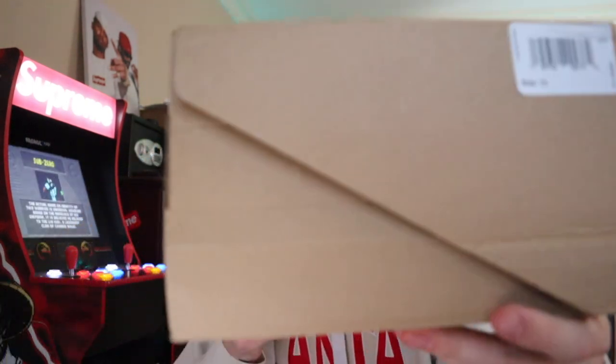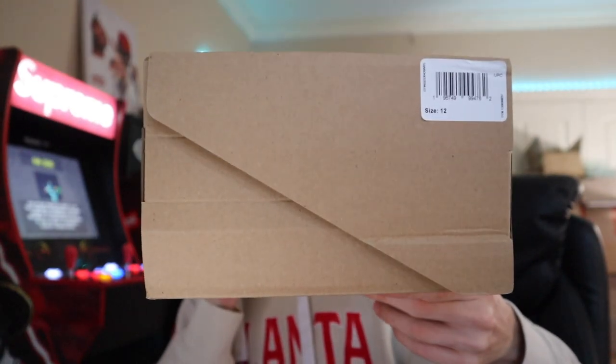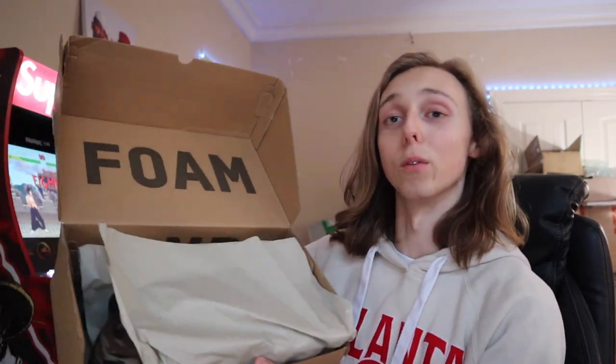As you guys can see right here, the box did come in a bit damaged, but that's just how it is sometimes with shipping. Lighter sneakers can get damaged really easily, especially if they come in a bigger box, and the person I bought these off did ship them in a larger box. I got a size 12 — this is the MX Cinder foam runner colorway, you can see the box and all that right here.